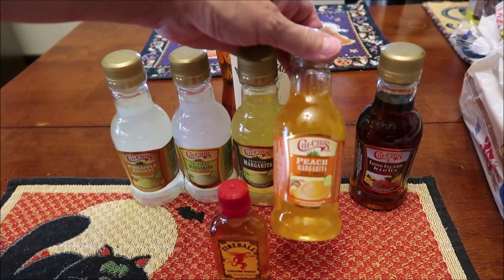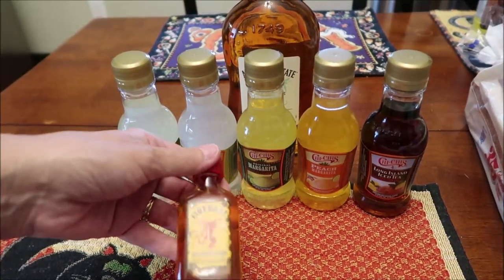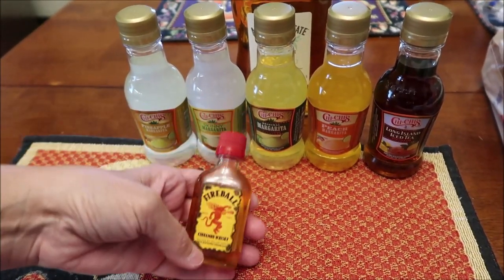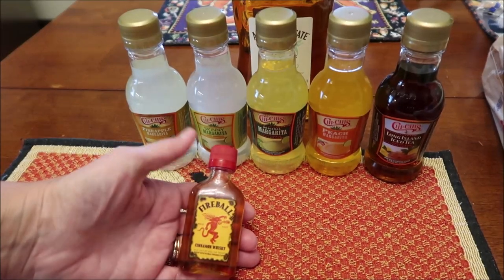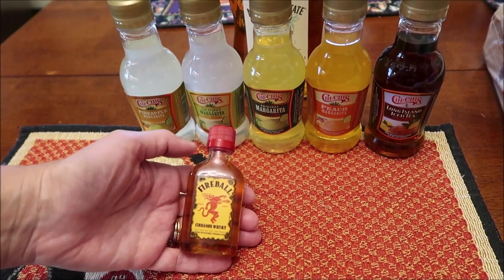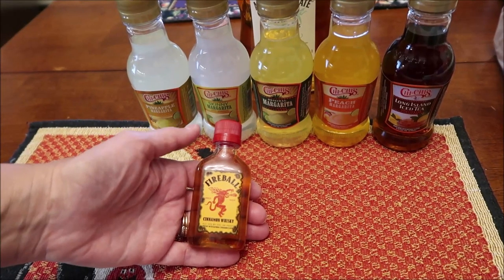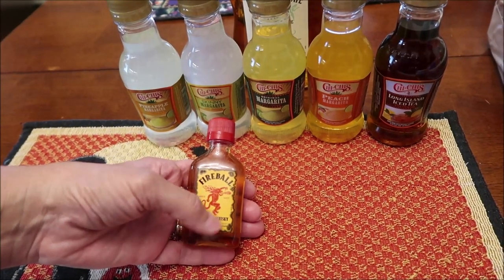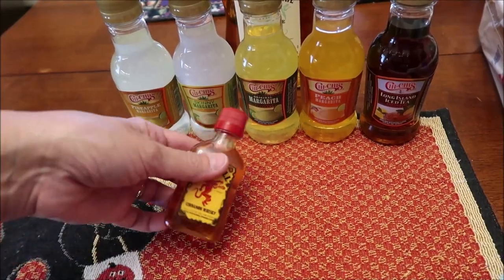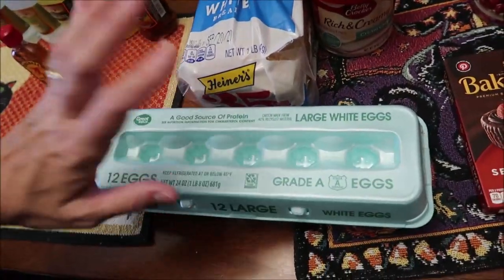We used to eat at Chi-Chi's all the time growing up, so I thought it was cool seeing their brand. I also bought some Fireball cinnamon whiskey. For the holiday season they're supposed to be coming out with a Fireball eggnog — it doesn't actually have Fireball in it — so I plan on buying it and we can try it plain and then add some Fireball to it. I thought that would be fun.